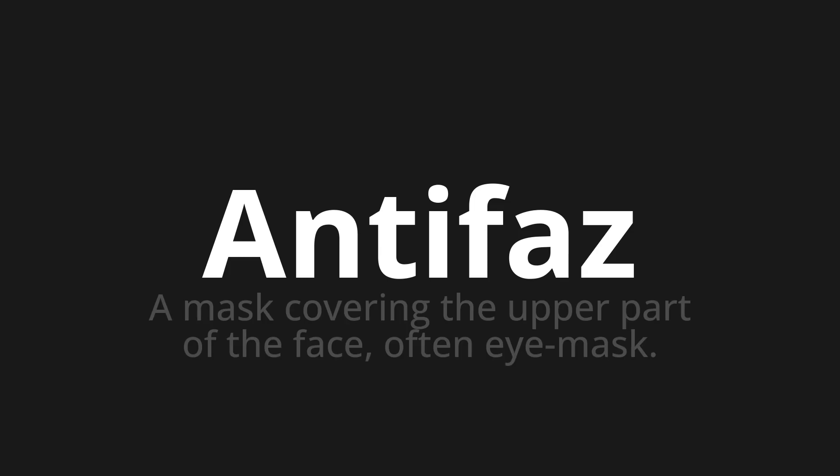Welcome to How to Pronounce. In today's video, we'll be focusing on a new word that you might find challenging or intriguing. So let's dive into today's word, which means a mask covering the upper part of the face, often an eye mask.